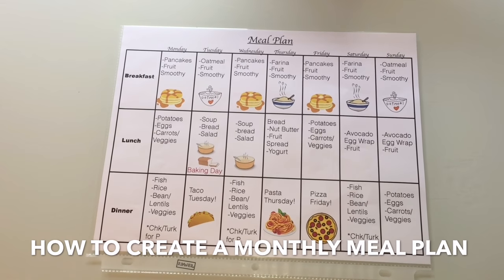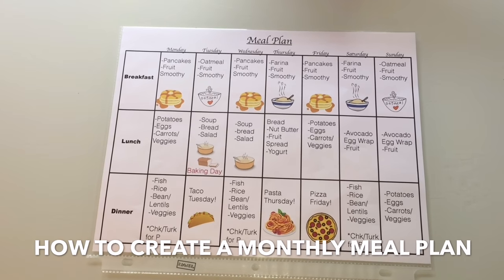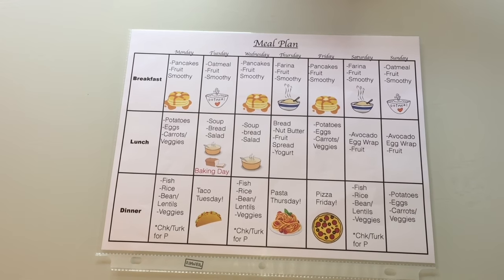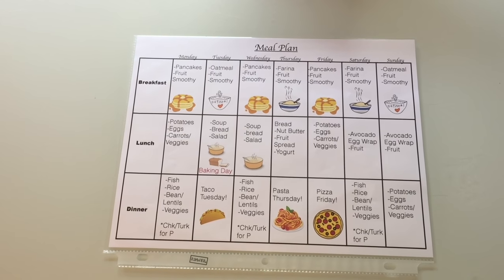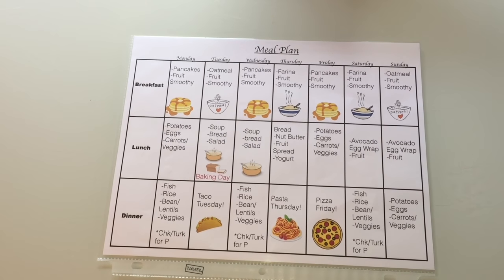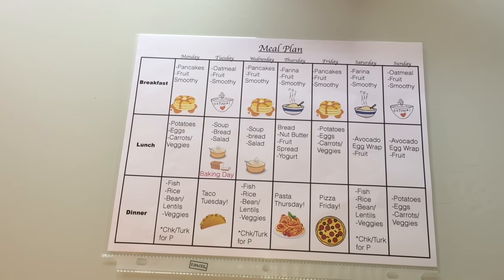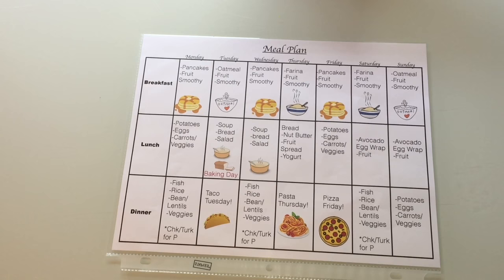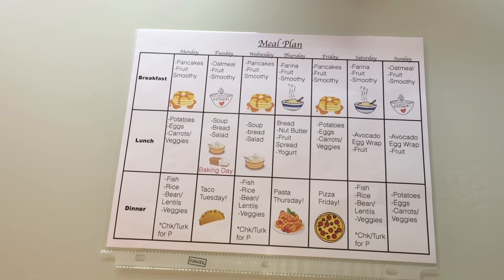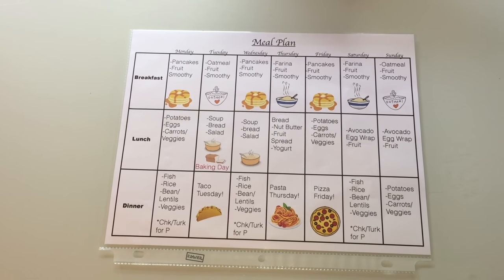Hello everyone, today I'm going to show you how you can create your own monthly meal plan. This will help you save time, save money, and make sure that your family is eating healthy foods. Before, when I didn't have a meal plan established, I would run to the grocery store a couple of times a week, sometimes have a huge question mark on what to cook that day — very stressing, very overwhelming, and a lot of food would go to waste.